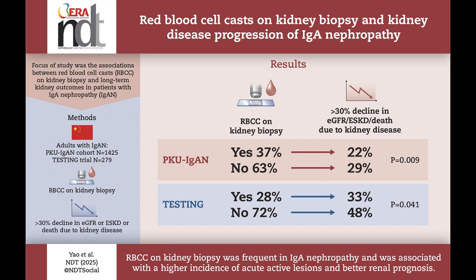Researchers investigated whether the presence of red blood cell casts was linked to worsening kidney function. A red blood cell cast was considered present if at least one was found in the renal tubules under a microscope. The study's primary outcome was a decline in kidney function, the development of end-stage kidney disease, or death due to kidney disease. Findings showed that 37% of patients in the first cohort and 28% in the second cohort had red blood cell casts.